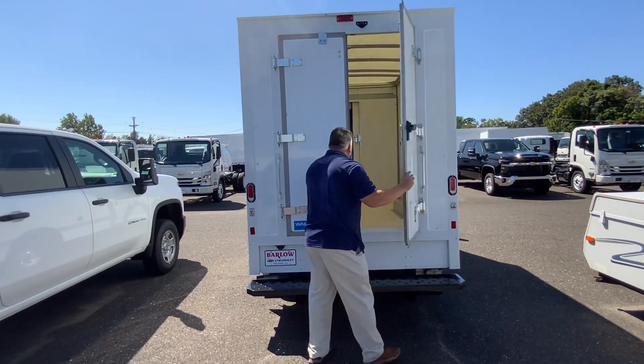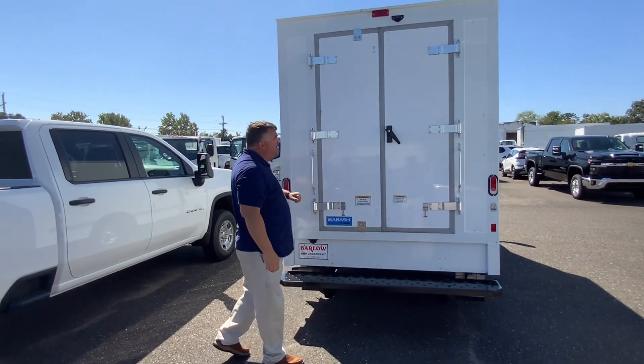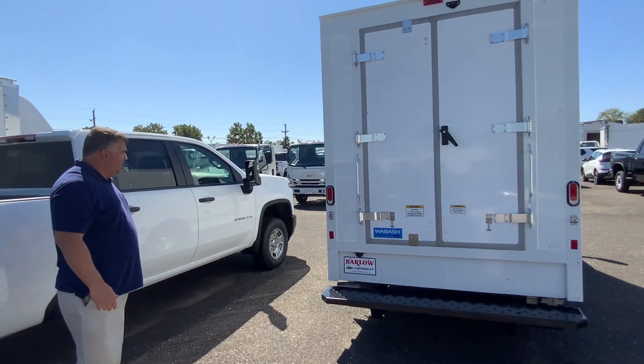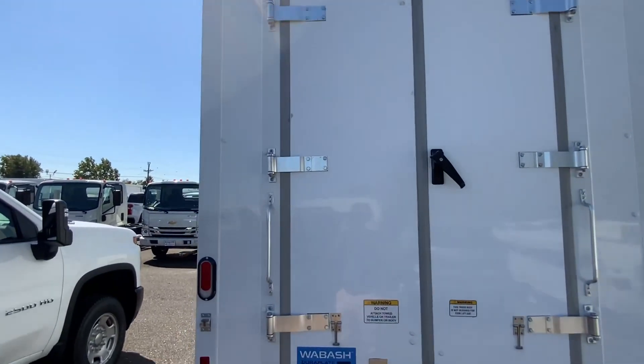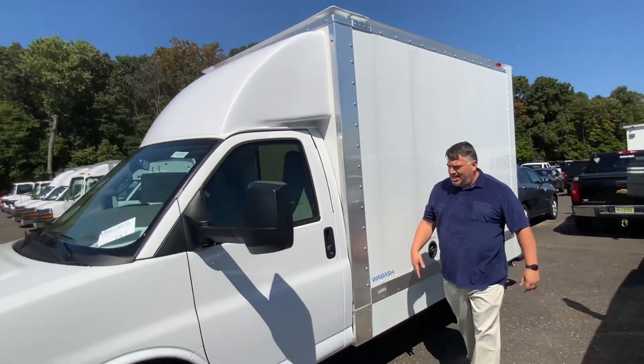So again, this is a 2023 Chevy Express cutaway with a 10-foot Wabash Spartan body. Single rear wheel, 9,900 GVW, 4.3-liter V6 — plenty of power, great fuel economy. You've got everything here.